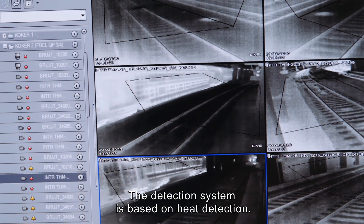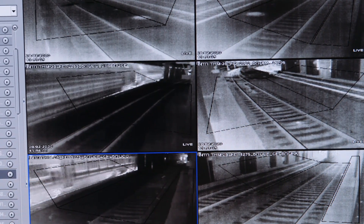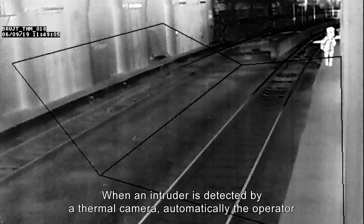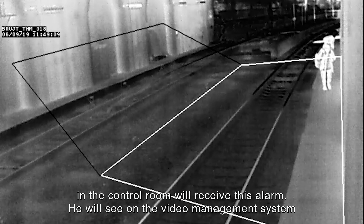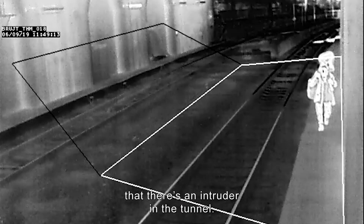The detection system is based on heat detection. When an intruder is detected by a thermal camera, automatically the operator in the control room will receive this alarm. He will see on his video management system that there's an intruder in the tunnel.